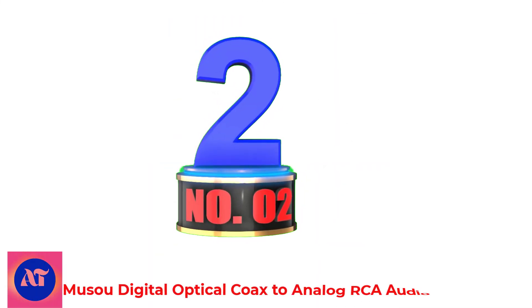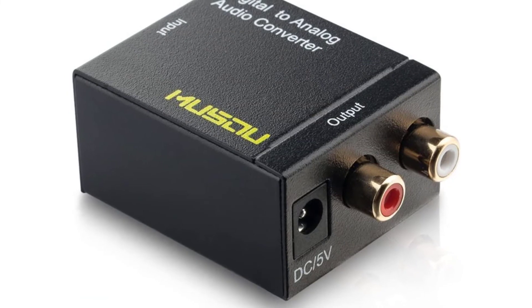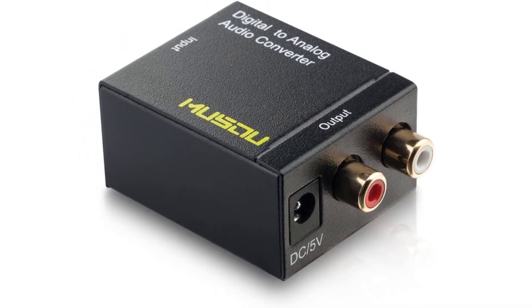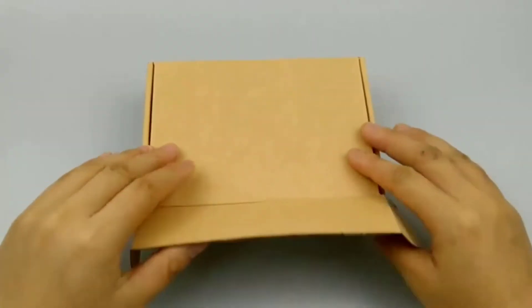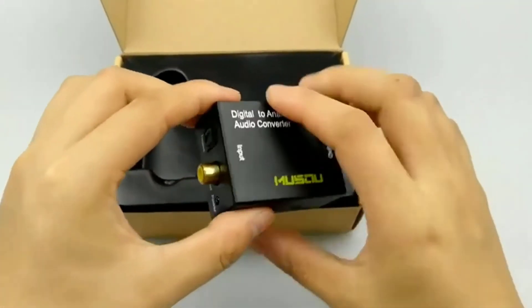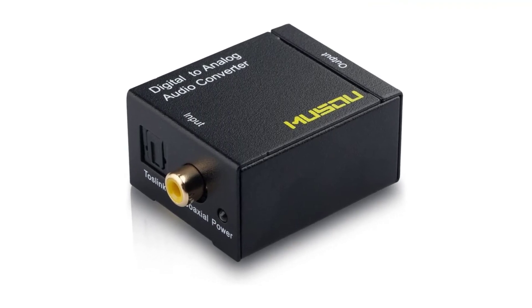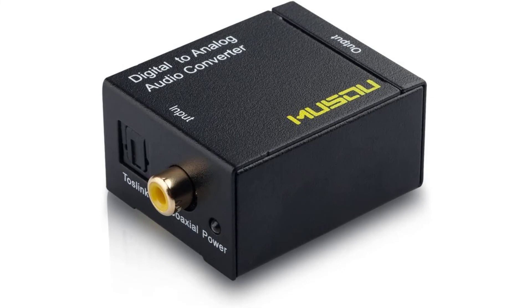Number 2: Musou Digital Optical Coax to Analog RCA Audio Converter. The Musou Digital Optical Coax to Analog RCA Audio Converter Adapter with fiber cable is an excellent way to connect your digital audio device to your home theater system. The adapter converts optical or coaxial digital audio signals to analog RCA audio and includes a fiber optic cable for connecting to your TV or receiver. The converter is easy to install and use, and provides superior sound quality.